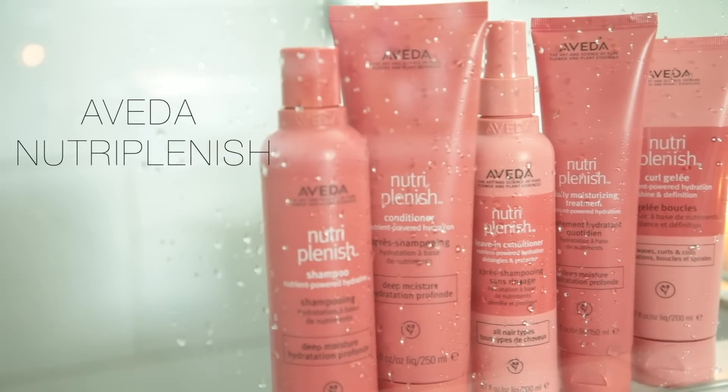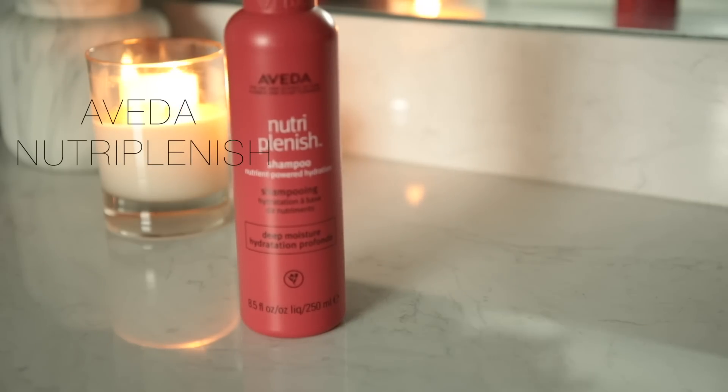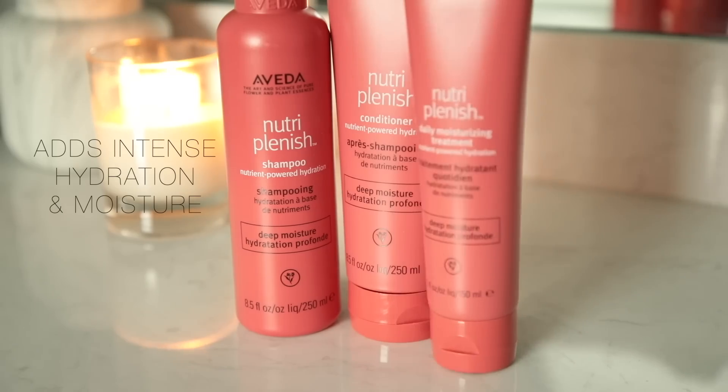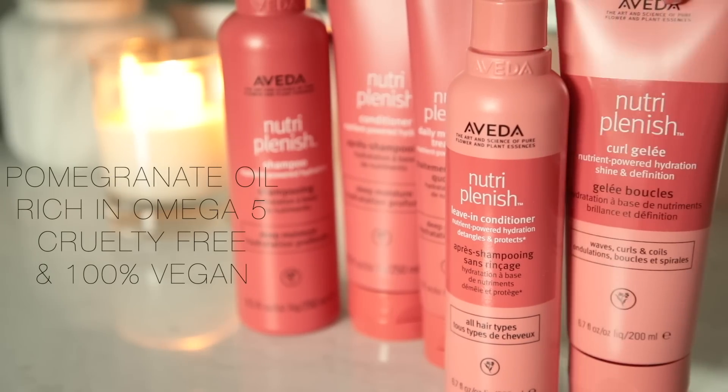Now I'll be using the Aveda Nutriplenish line, which is going to add intense hydration and moisture to the hair. The main ingredient is pomegranate oil, which is rich in omega-5 and super nourishing to the hair. Aveda formulas are also cruelty-free and 100% vegan.